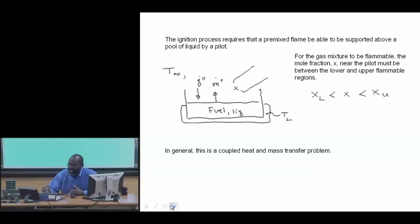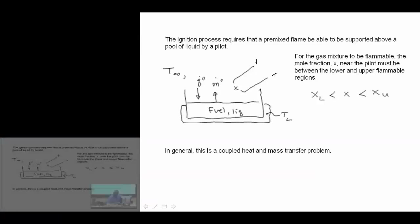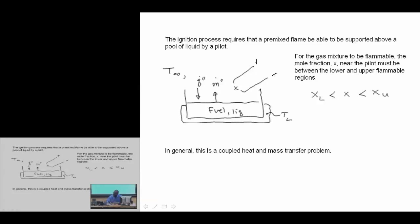The ignition process requires that a premixed flame is supported above a pool by the pilot. The mole fraction near the pilot should be between the lower and upper flammable regions. This is a coupled heat and mass transfer problem with a thermodynamic analysis.